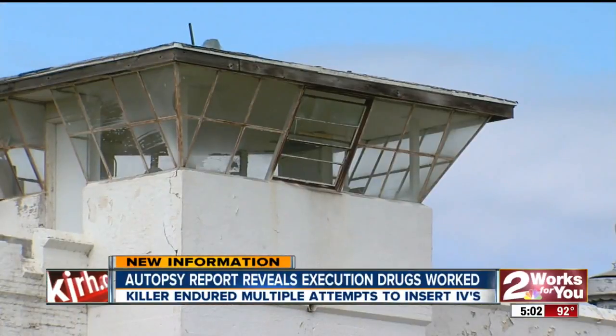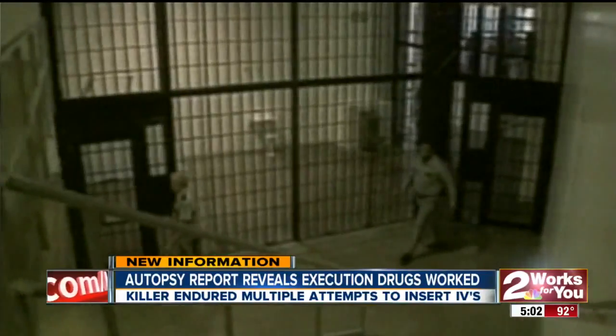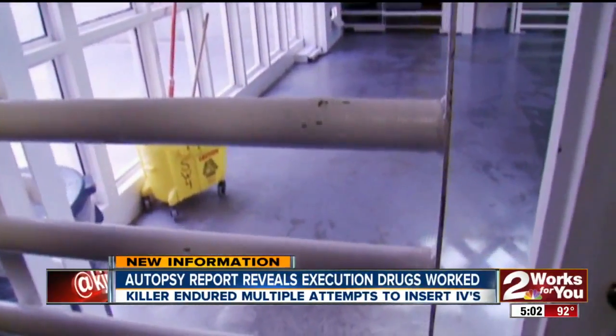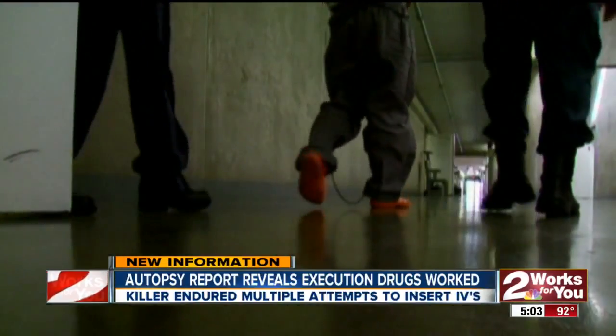DOC director Robert Patton stopped the execution when the inmate began convulsing and regained consciousness. He told reporters it appeared Lockett's veins had failed, and that he died of a massive heart attack. However, even the independent pathologist hired by Lockett's attorneys disagreed. Now the Texas M.E. rules the lethal injection drugs found in his blood and tissue are what caused Lockett's death.